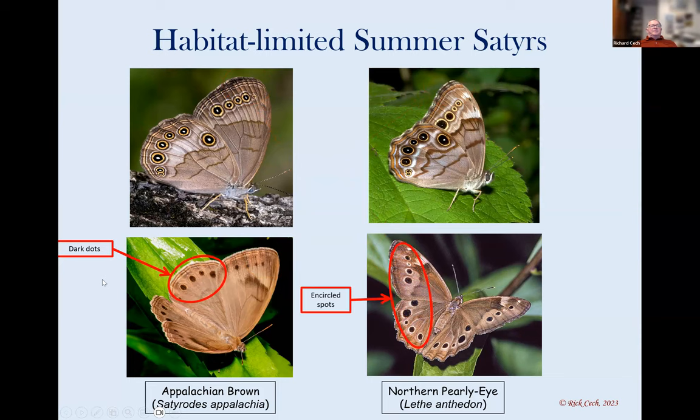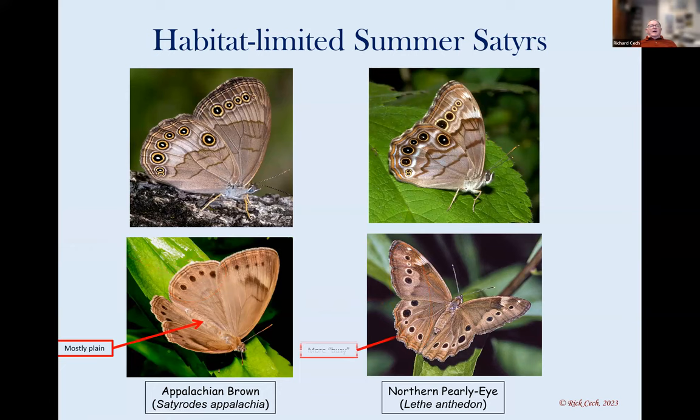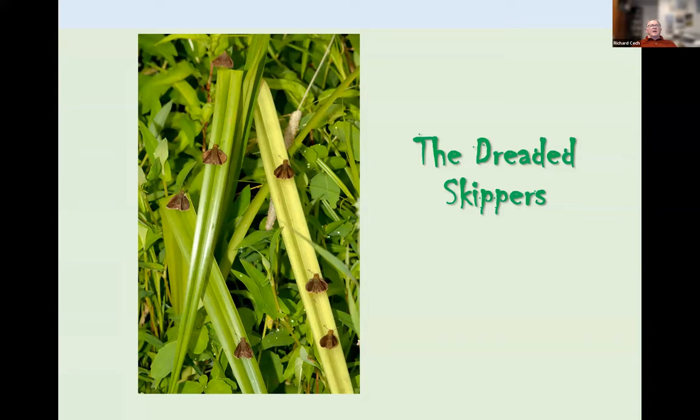One warning: if the pearly eye is angled towards you a little bit, that top forewing can look more rounded depending on where it's pointing relative to you, so look at other field marks as well. Now we move to the dreaded skippers. Just in case you're completely freaked out — these are all dun skippers, so don't feel like you have to tell these apart, they're all the same thing. I just thought that was a nice little flight pattern. Okay — two kinds of skippers: spread-wing skippers and grass skippers.